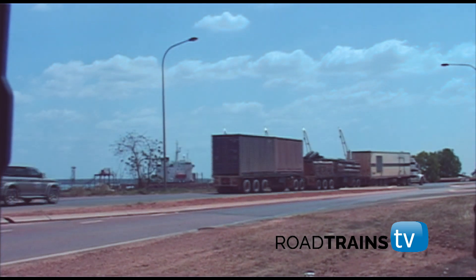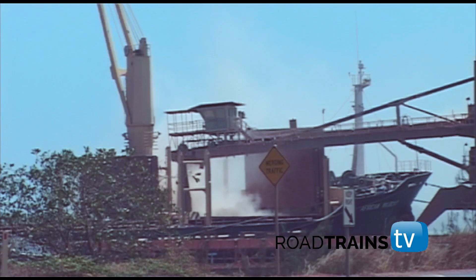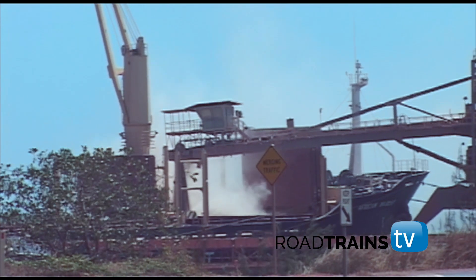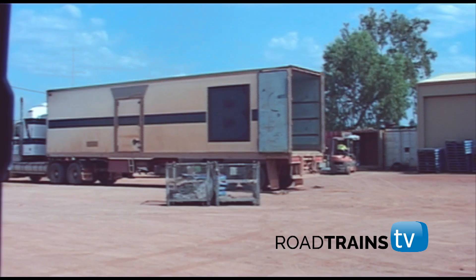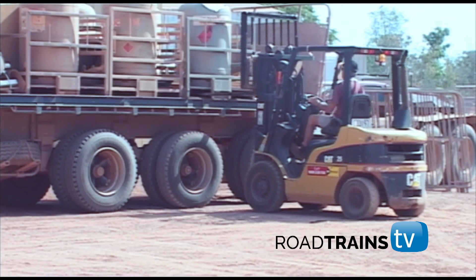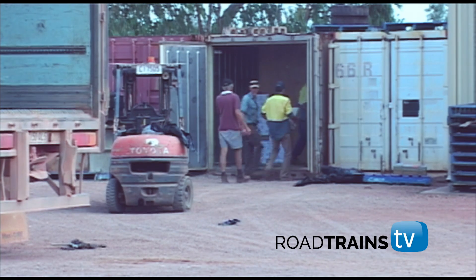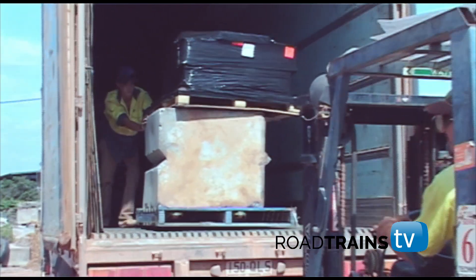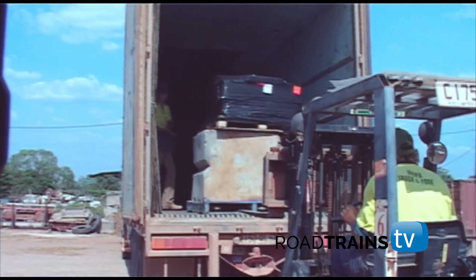And then it was around the corner, past the massive ships loading bauxite, to the depot. It didn't take Jim long to unhook the road train, and the crew in the depot began unloading the trailers. There's one of those concrete blocks that Jim uses in the front of the van to give the Kenworth extra traction.